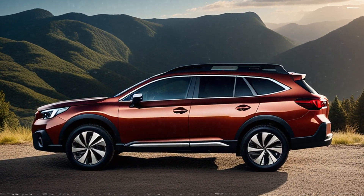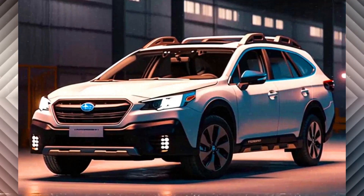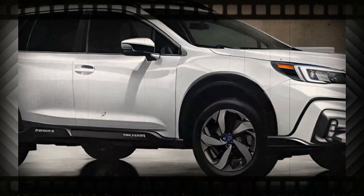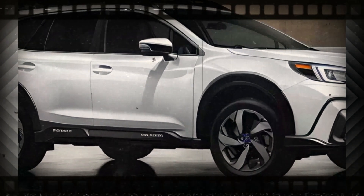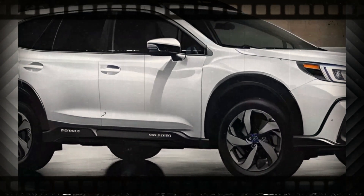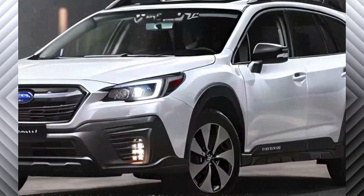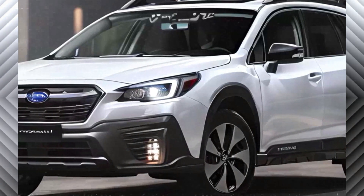Following the trend of other redesigned Subaru models, the 2025 Outback is expected to showcase enhancements in performance, safety, and multimedia systems. The current model delivers a car-like ride with SUV capabilities, featuring Subaru's symmetrical all-wheel drive system, active torque vectoring, vehicle dynamics control, and X-mode with hill descent control.